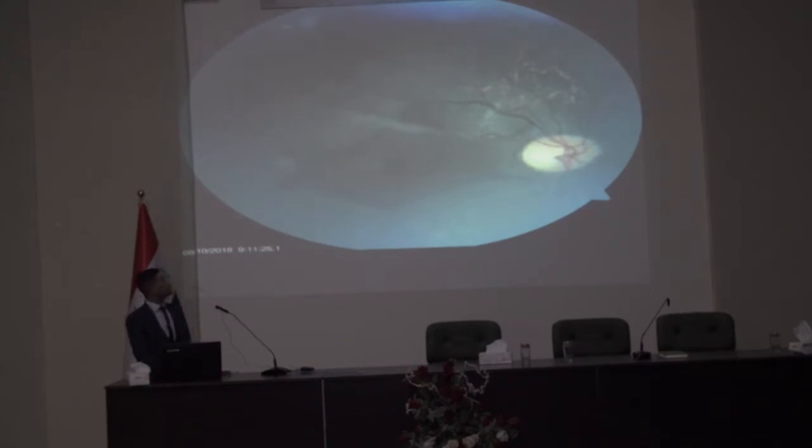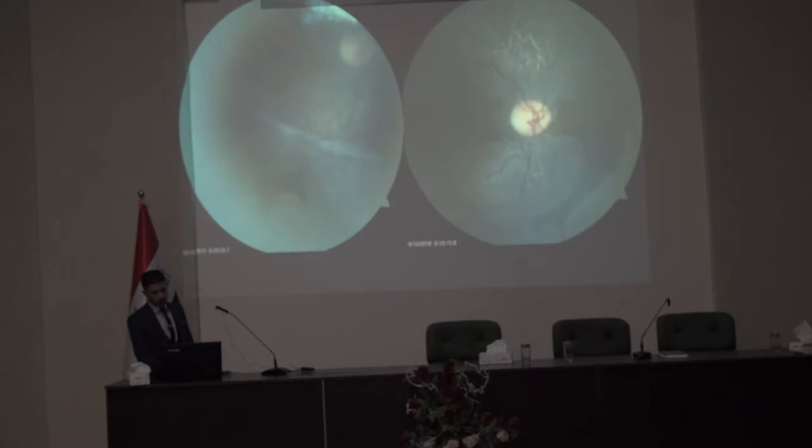This is the fundus photograph showing diffuse choroidal atrophy with scalloped edges, extending toward the disc superiorly and inferiorly, and sparing the macula of the right eye. This is another picture of the same presentation extending peripherally.